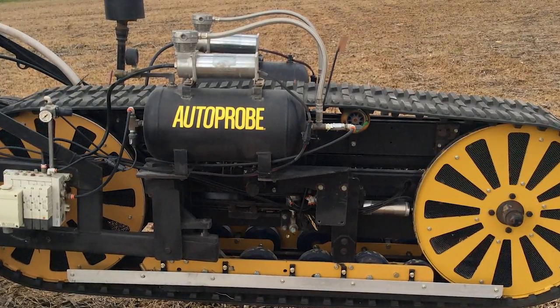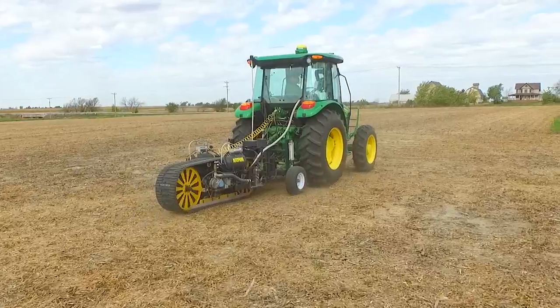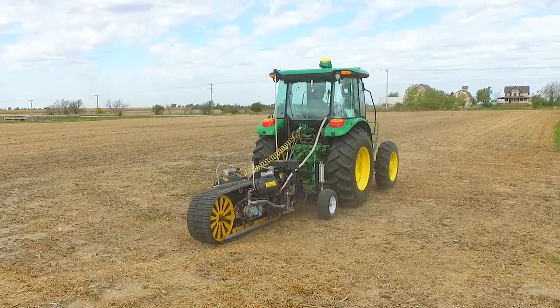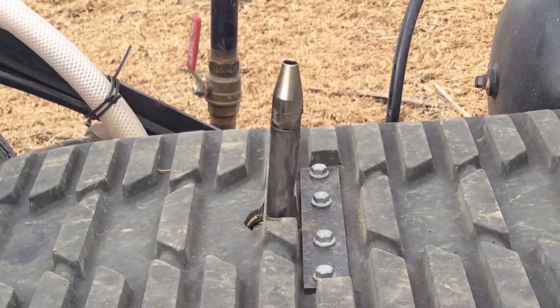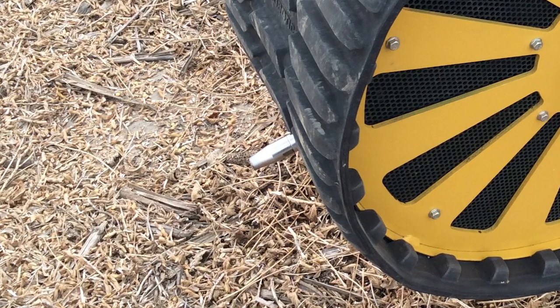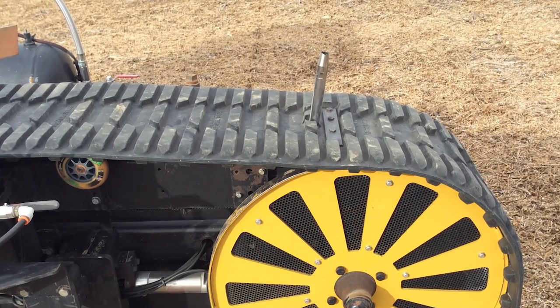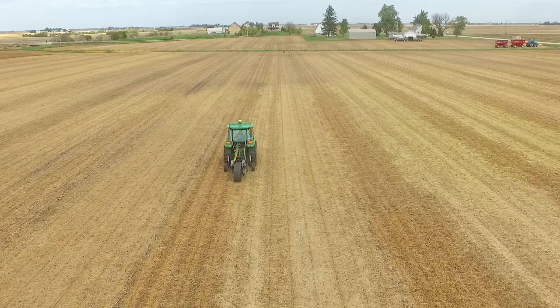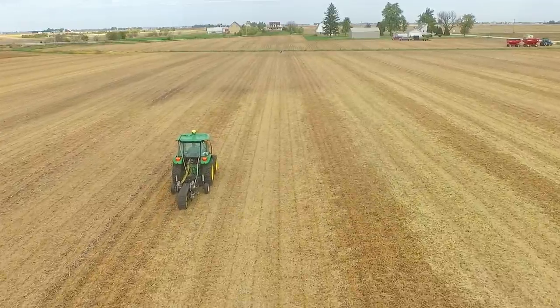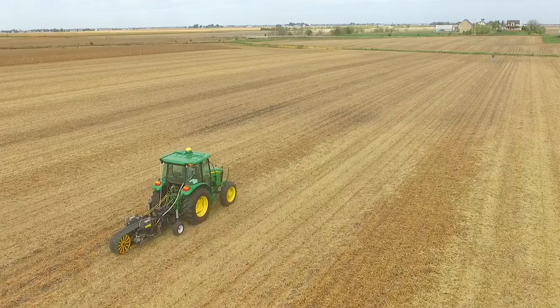One of those new pieces of technology is the auto probe from Auto Probe Technologies. This is going to be an automated device where, as we travel through the field, this belt will turn and this probe will cycle around and automatically take the same depth of a soil core as we're traveling through the field. This thing is pretty neat because, as it travels through the field, we're going to collect a very small diameter soil sample core every eight and a half feet.